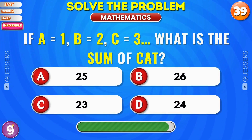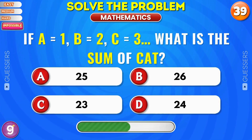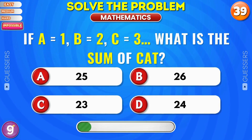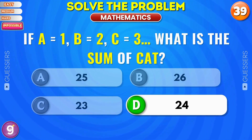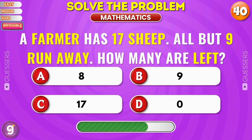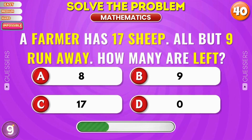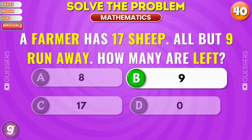If a equals 1, b equals 2, c equals 3, what is the sum of cat? Nice, it's 24. A farmer has 17 sheep. All but 9 run away. How many are left? Correct, 9.